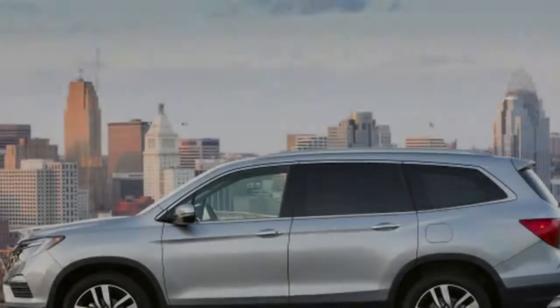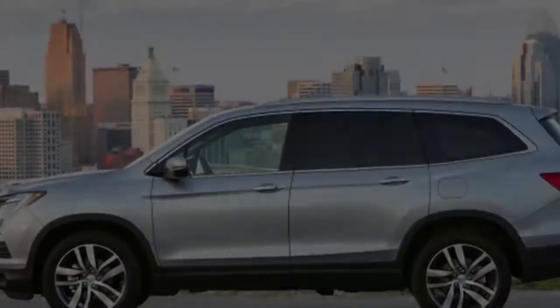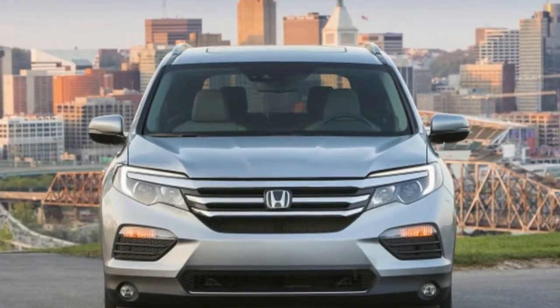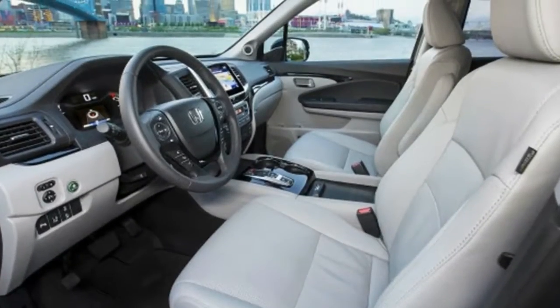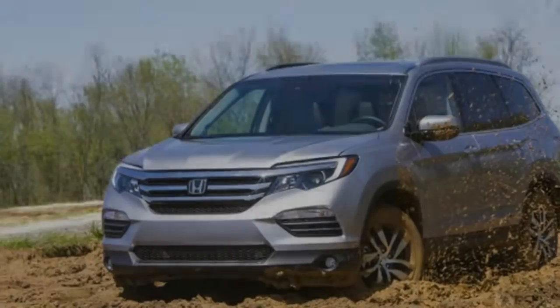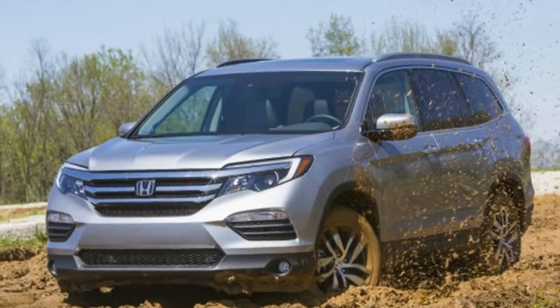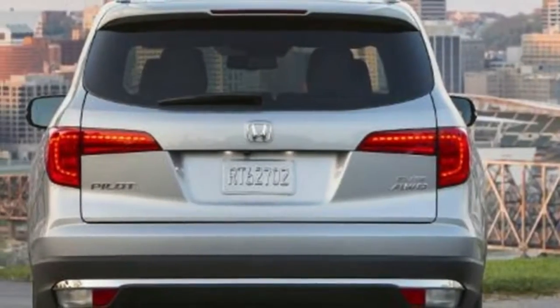Considering all the previous versions, the new Pilot will probably become available at the end of 2018, most probably in September. If we take into consideration that the current model costs $30,595 and the two-row CR-V starts at $24,045, we can assume that this new 2018 Honda Pilot should be somewhere between those two prices.